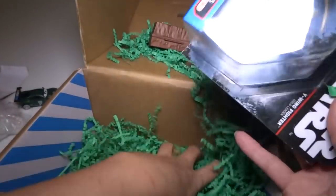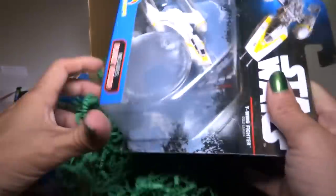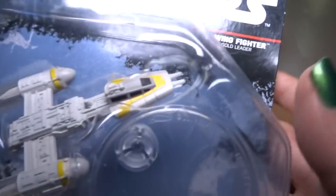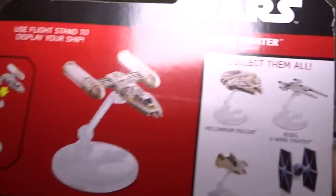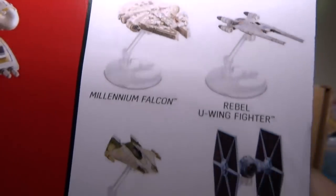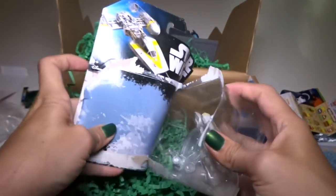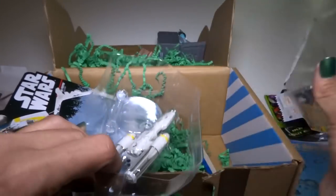We got a Star Wars thing! There's a bunch more stuff you can get with it or give to someone. We got Star Wars — I think this is an X-Wing, yep, X-Wing Fighter. It's a vehicle with a stand. There are some other ones in the series. This is a cool box — I like all the stuff they got.